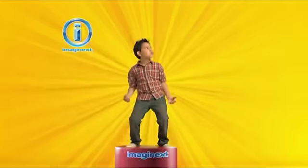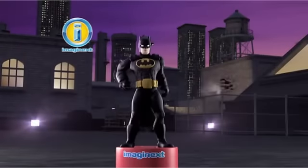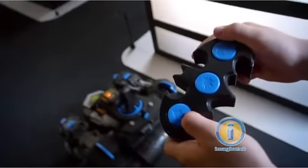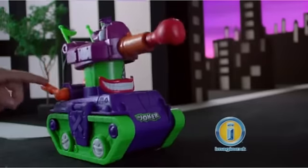Turn on the power of Imaginext with Imaginext! The Joker's at it again! When evil lurks in Gotham City, only Imaginext RC Batbot has what it takes to save the day. The Joker's up to his old tricks.